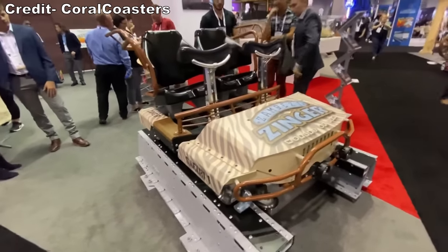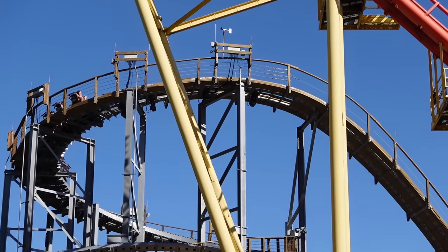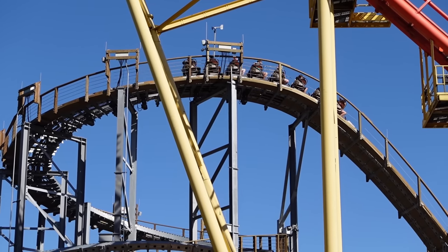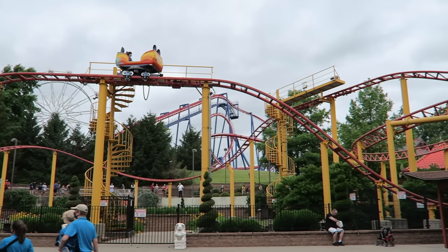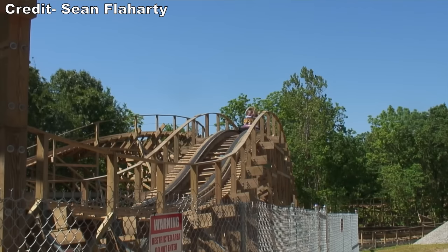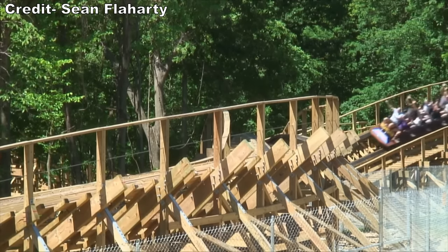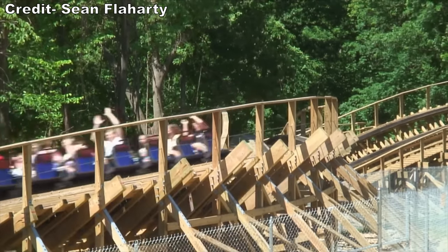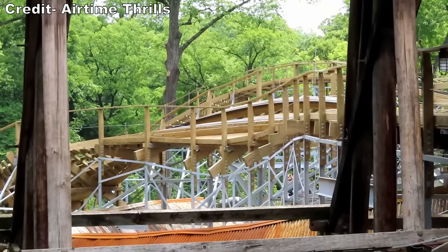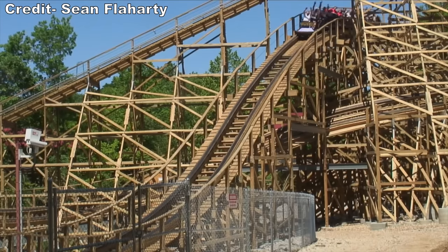In addition, Zambezi Zinger would be the first coaster to feature GCI's new Infinity Flyer trains. Reception to this announcement was mixed. Locals loved the idea of resurrecting Zinger, but several coaster enthusiasts were left scratching their heads. Worlds of Fun had some key gaps in their coaster lineup — they most notably lacked a launch coaster — and they already had two wood coasters, including a terrain-based GCI in Prowler. But Zinger offers a much different ride experience: it's more family friendly and all about the transitions, while Prowler is wilder and more about the airtime.